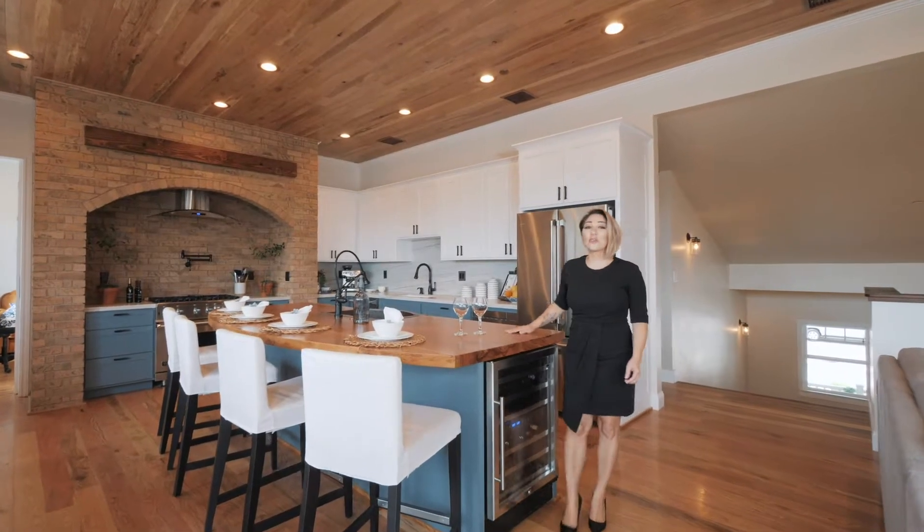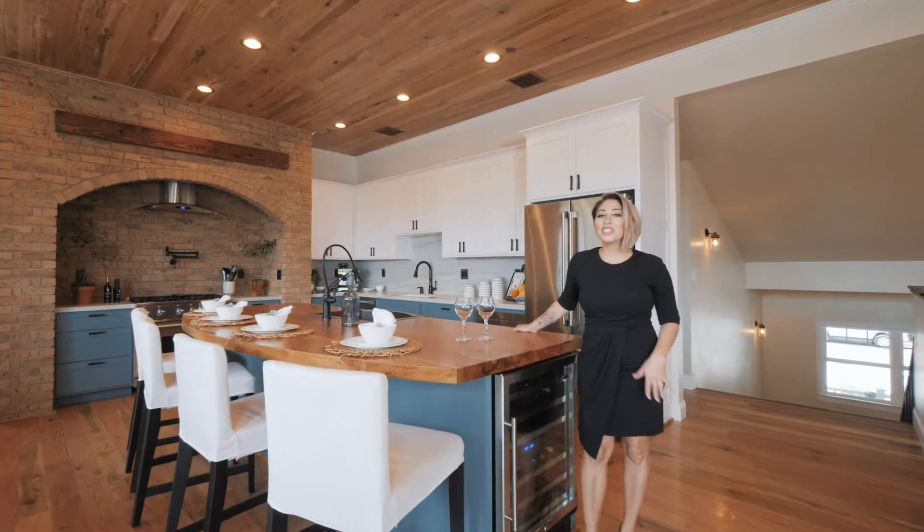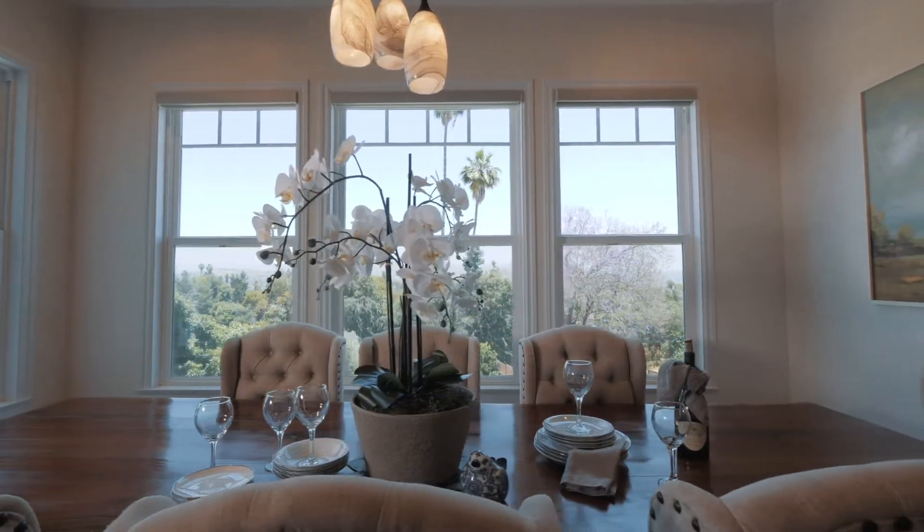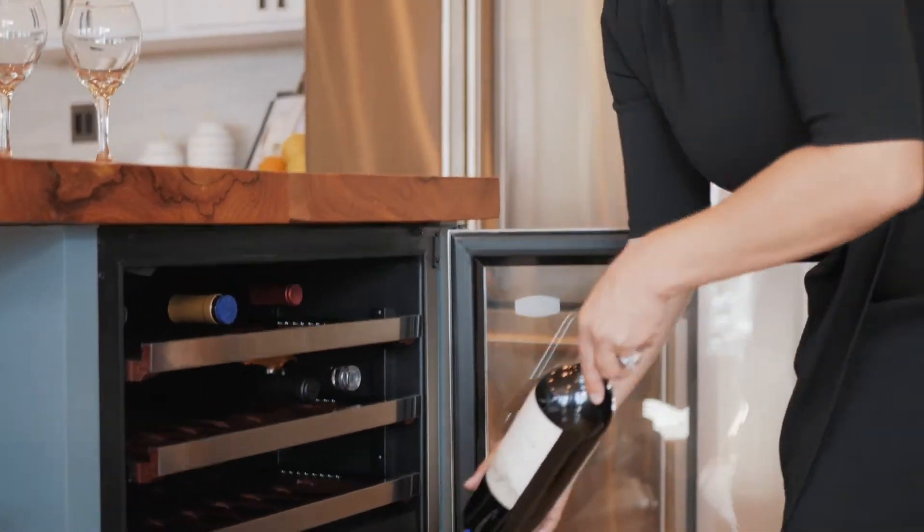This Tuscan-inspired kitchen with its 300-year-old pecan island isn't just the perfect place for creating your favorite meals — it's also great for taking in those views, and the perfect place to enjoy a glass of wine with your friends.